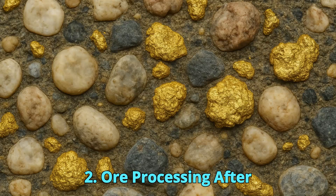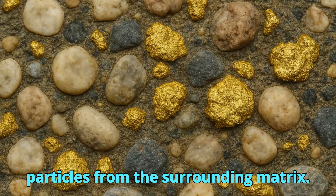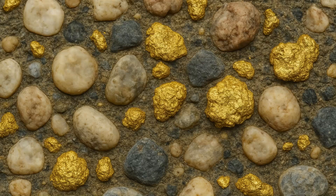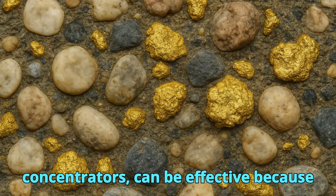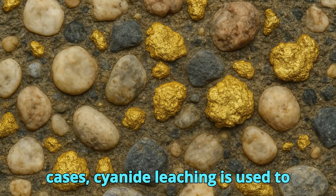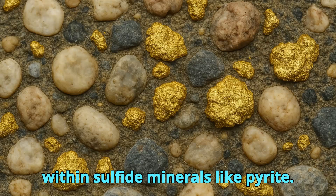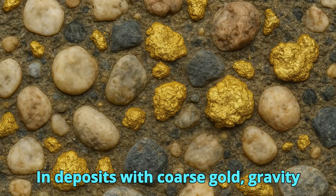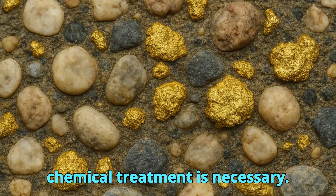After extraction, the conglomerate rock must be crushed and milled to liberate the gold particles from the surrounding matrix. Gravity separation methods, such as shaking tables and centrifugal concentrators, can be effective because of gold's high density. In some cases, cyanide leaching is used to dissolve fine gold particles, particularly where the gold is locked within sulfide minerals like pyrite. In deposits with coarse gold, gravity recovery may account for a significant portion of total production before chemical treatment is necessary.